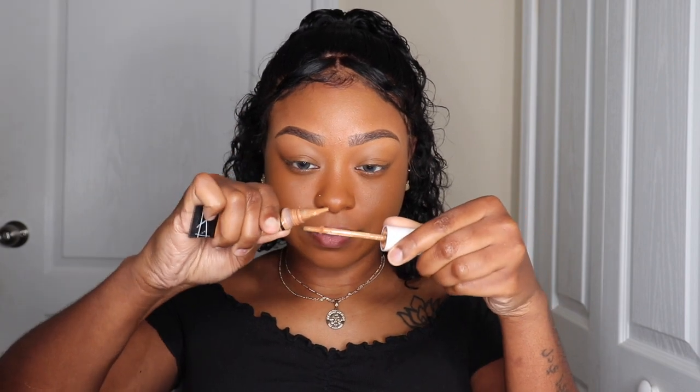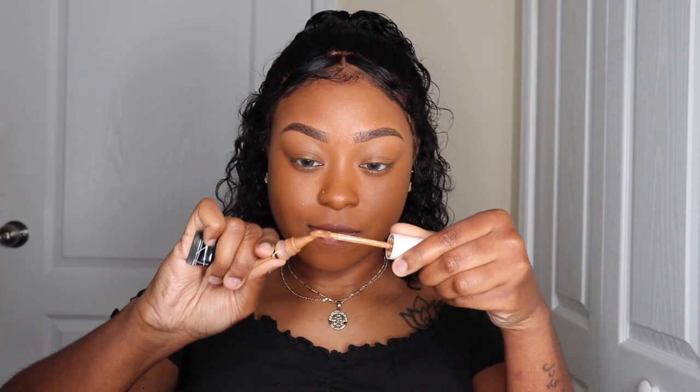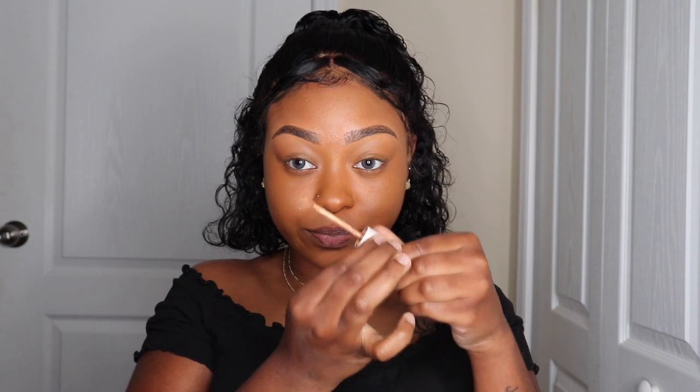I do not like makeup on my lips — you will see me wipe it off throughout this whole video. I'm going to be taking the Color Pop no-filter concealer. It's empty but I like the applicator, so I'm going to use the applicator to apply my LA Girl purple concealer.